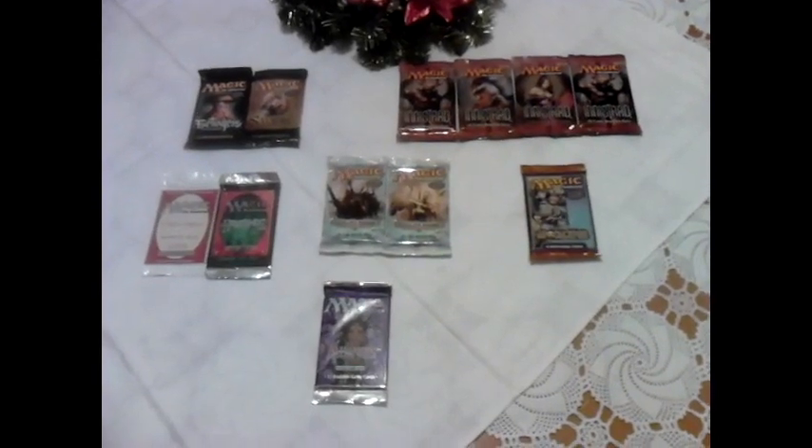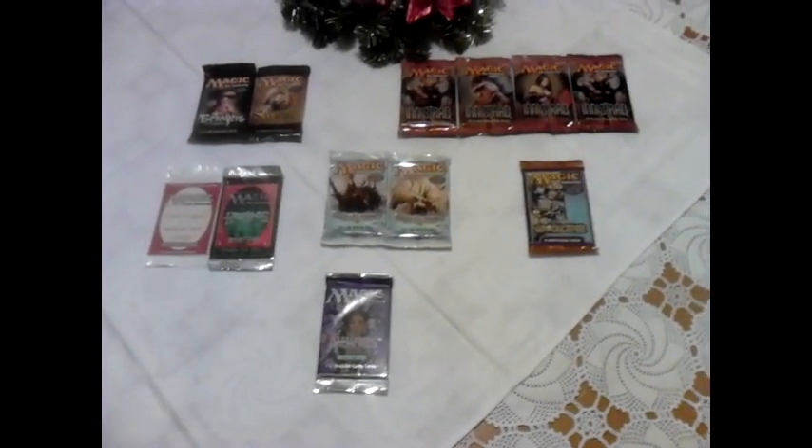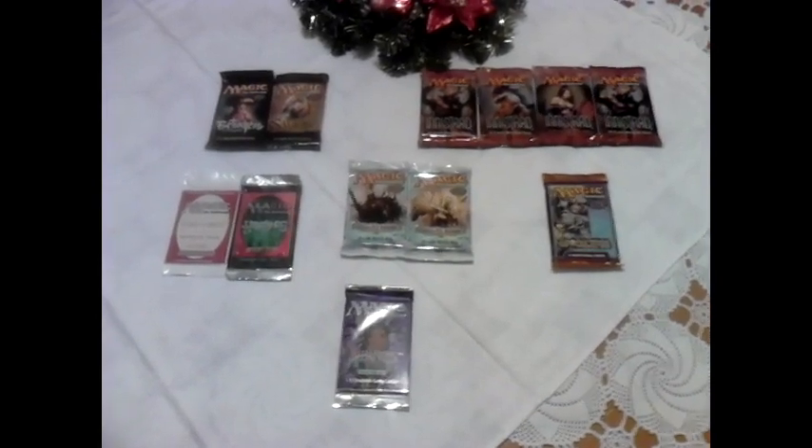Hi guys, Marki Čupko here. First things first, I wish you all the best in the New Year, and today I'll be showing off my Magic the Gathering sealed booster collection. It's not so big, but I like it very much.